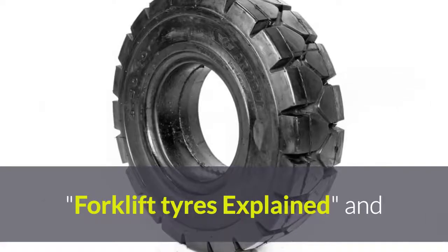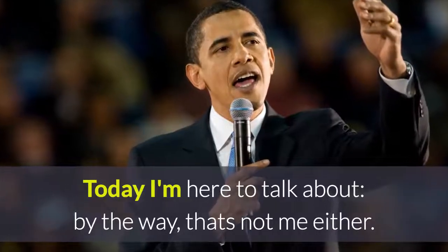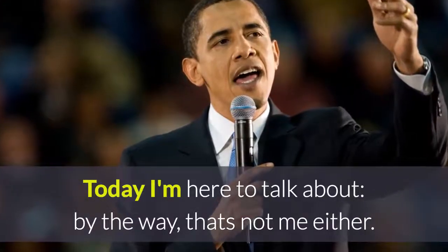Forklift tyres explained, and how to use a pallet jack safely. Today I'm here to talk about — by the way, that's not me either —